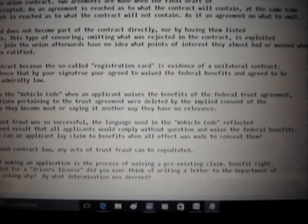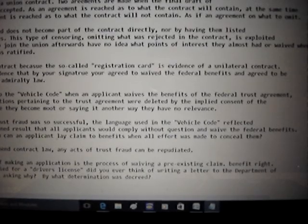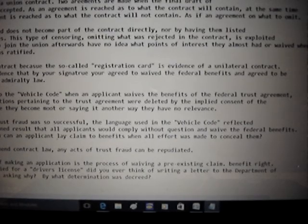The process of making an application is the process of waiving a pre-existing claim, benefit, or right. When you apply for a driver's license, for example, did you ever think of writing a letter to the Department of Transportation asking what determination was decreed? That driver's license topic is going to be a separate video.